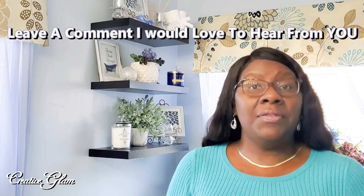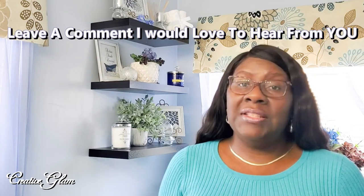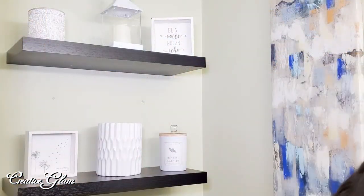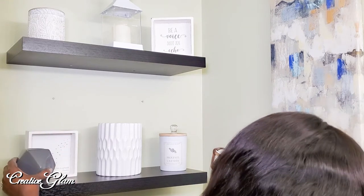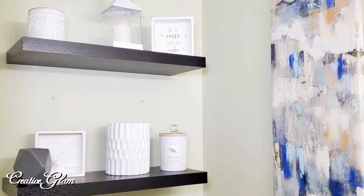I enjoy styling shelves — it's a very personal and creative outlet. I think it can be inexpensive because you can take items from around your home. You can shop your home and come up with some really great vignettes for free. Recently I had the opportunity to get some floating shelves hung in my bathrooms. My husband hung those shelves for me. He did four bathrooms but I'm only going to share three bathrooms today plus the corner shelf in my office.